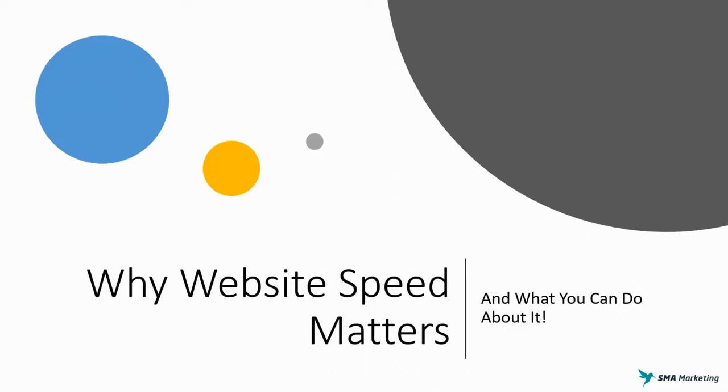Hey, what's up and welcome to Hack My Growth. In this episode we're going to be talking about why website speed matters and more importantly what you can do about it.